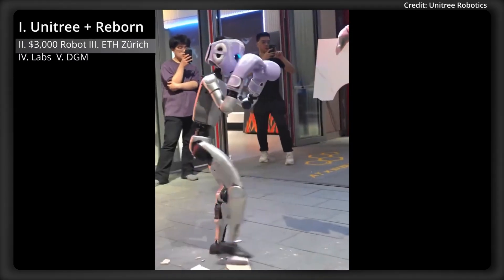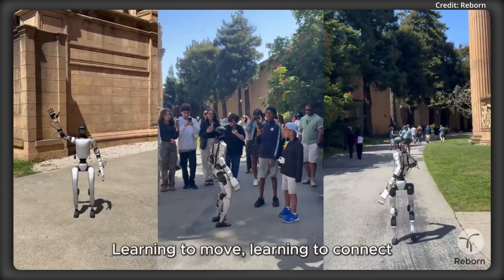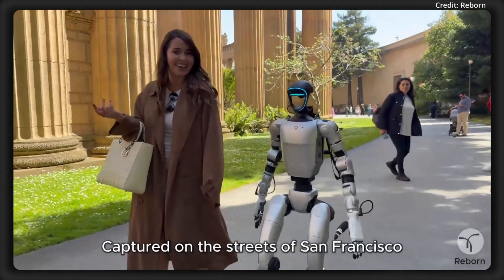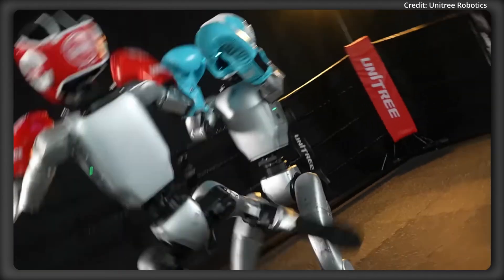I'm AI News, and Unitree Robotics just took Android Learning closer to AGI by announcing a partnership with Reborn to deploy a 3-in-1 platform on its G1 humanoid, plus future models. But what does it do, and how smart is it now?